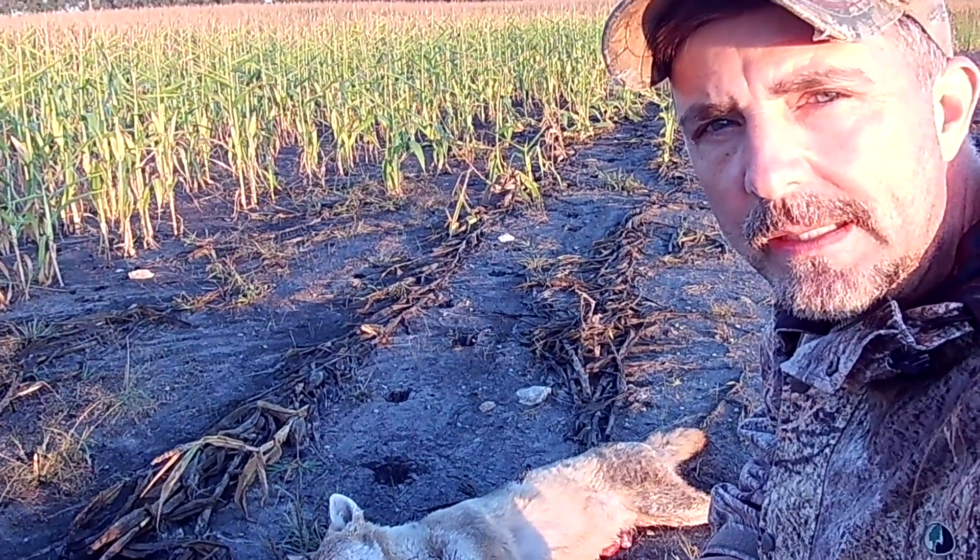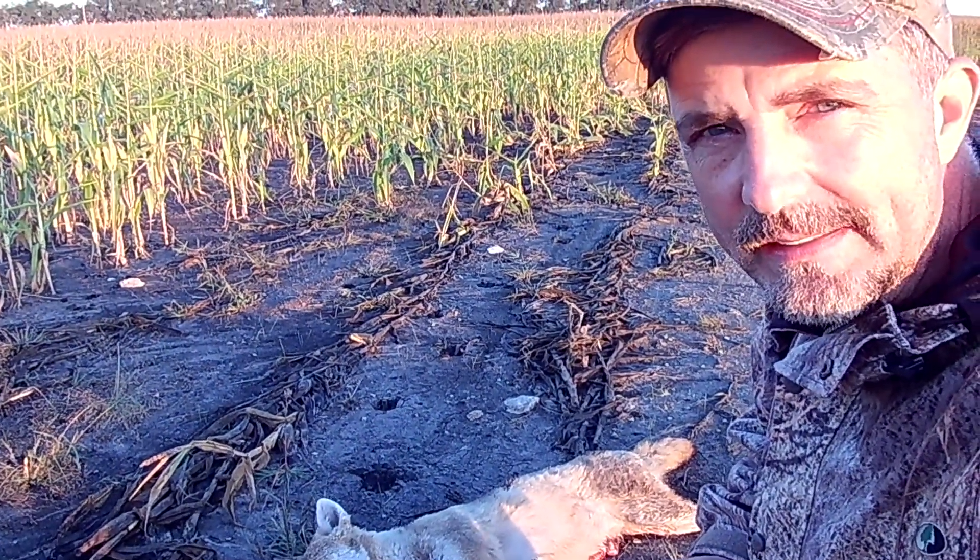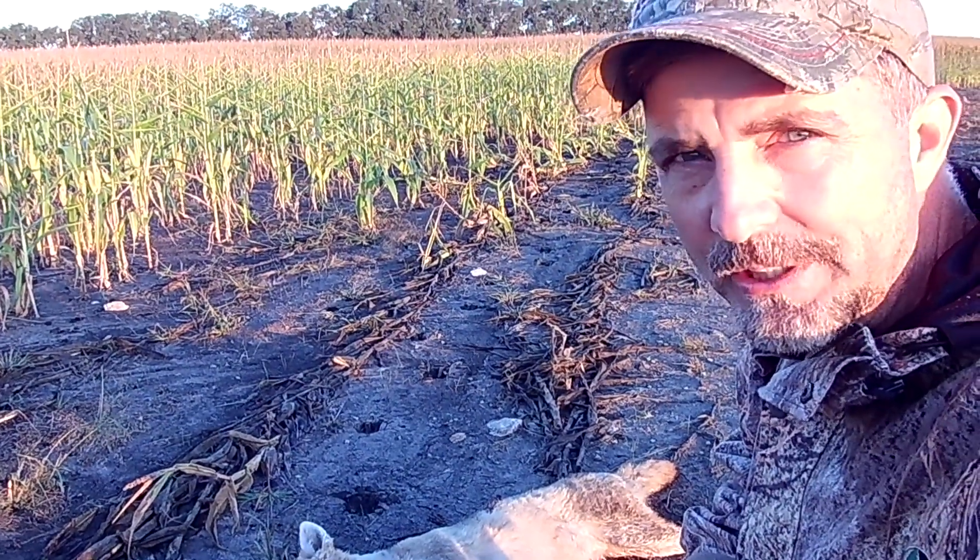Adult male coyote towards the last light of the day. I don't know if we'll get one more stand in, but I'm sure going to give it a try.